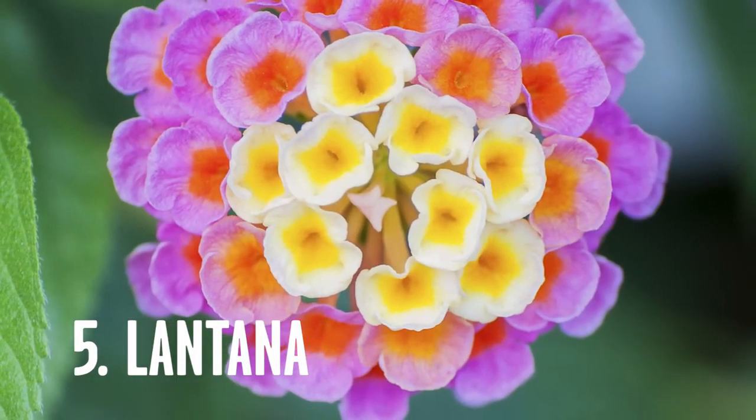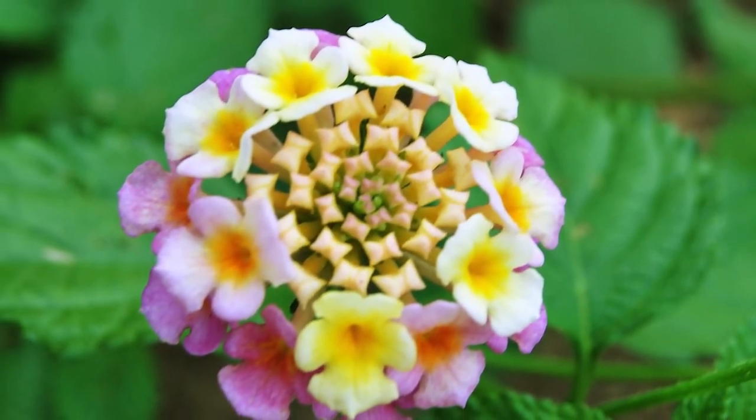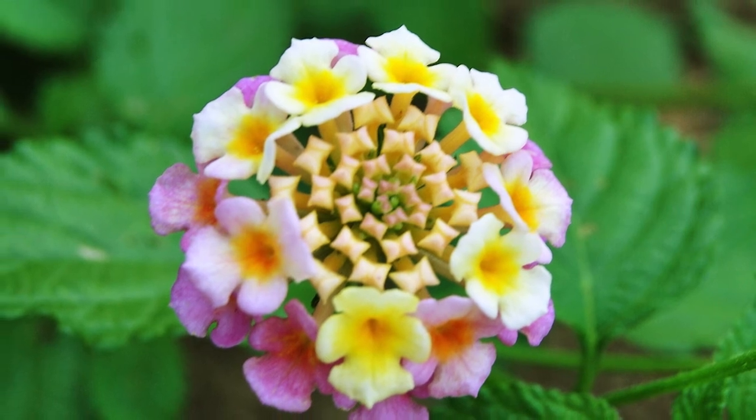Flower number five: Lantana. It comes in lots of different colors — it can be yellow, orange, red, or white, and it can even have two different colors in the same flower. It loves heat, it loves sun, and it likes good drainage. But once you put this stuff in the ground, it's not going to take much attention from you.